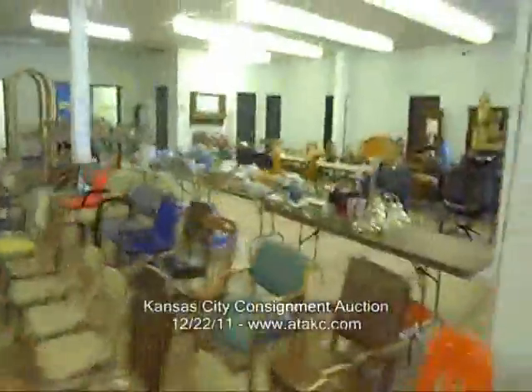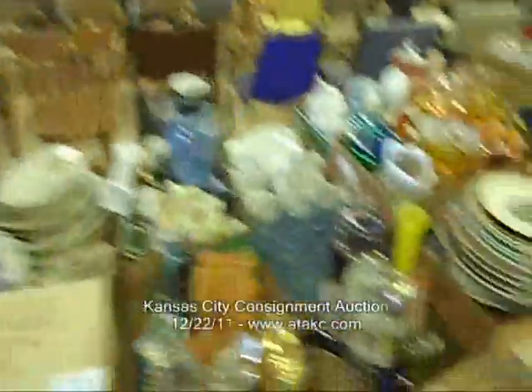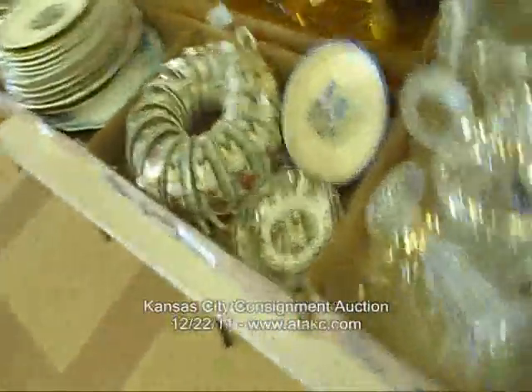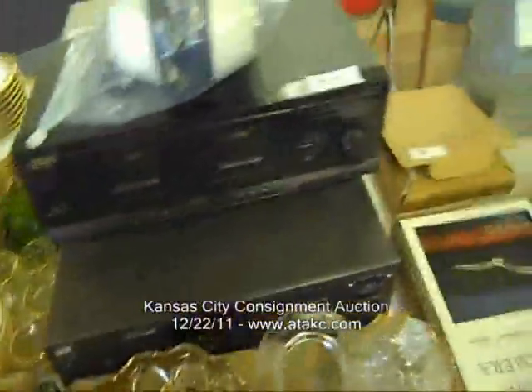We're going to go back here and do this last table. Lots of neat glass up here — some of this may be moved around. There's some carnival, some depression in there, some pink depression. Happy Village. Just a lot of neat stuff. Stereo equipment.